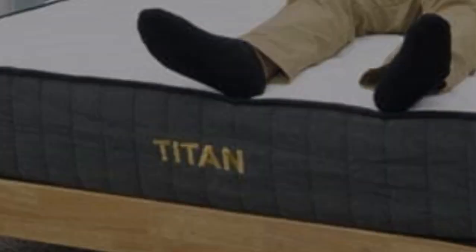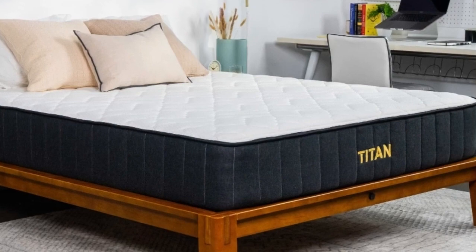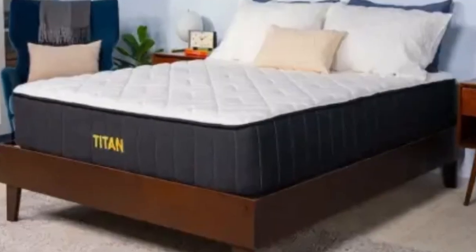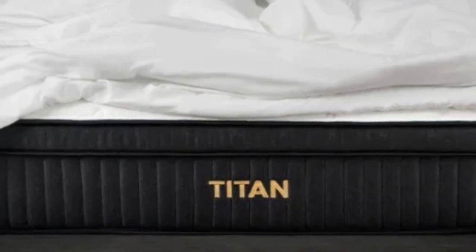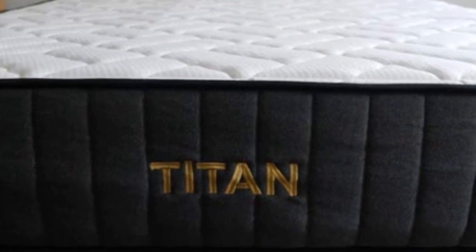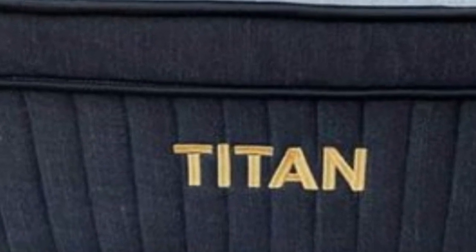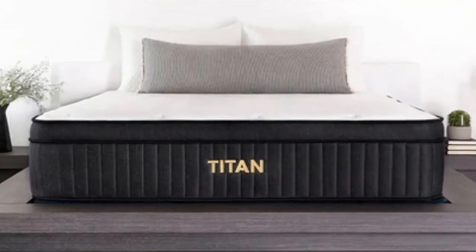Pros of the Titan Plus Luxe Mattress: Strict stomach sleepers should appreciate how firm this mattress is — it should lift sleepers' hips higher on its layers so that they stay in line with the shoulders, promoting a healthy spinal alignment. The Titan Plus Luxe is great for couples who may be in different weight classes, as this mattress will feel different to different sleepers. Combination sleepers should appreciate the very on-top-of feel of this mattress, as these sleepers shouldn't feel like they're sinking too far into this bed, which allows combo sleepers to more easily switch positions and move around.